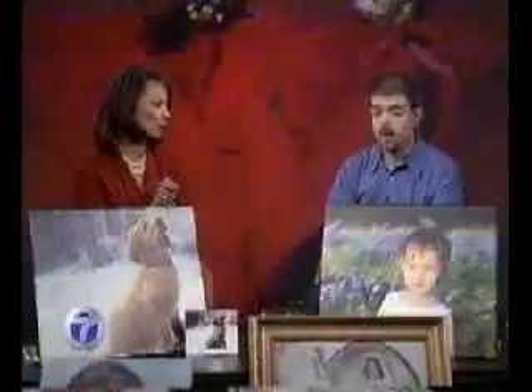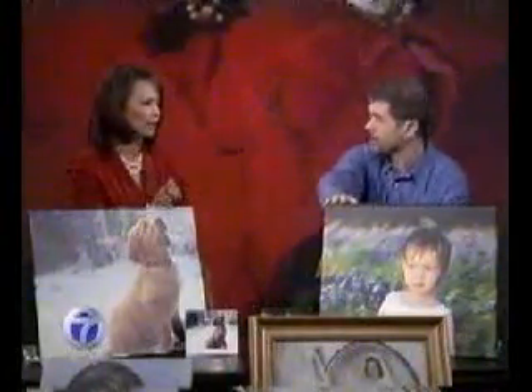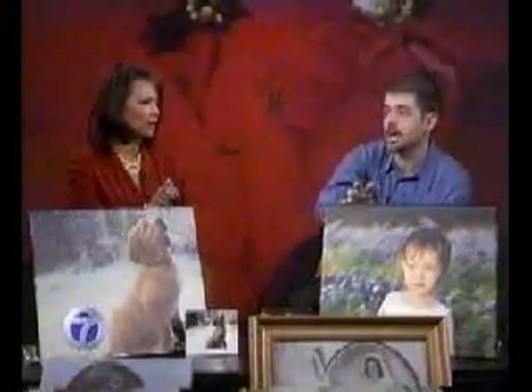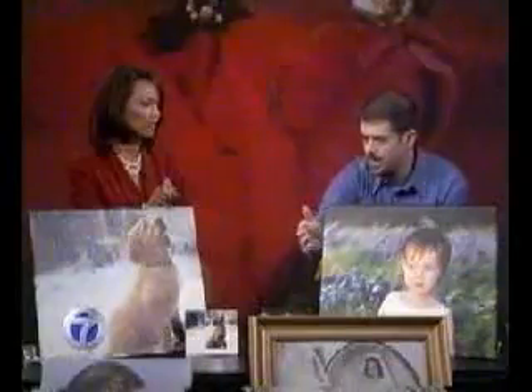We do basically two different styles. One, we either take the photo and make the canvas look just like the photograph, which we call photorealistic. Or we take the photo and add brush strokes — this one here has had light brush strokes done where it actually looks like a painting. They come gallery wrapped, where we actually wrap the canvas right around the sides. They're ready to hang on the wall, and they're beautiful.